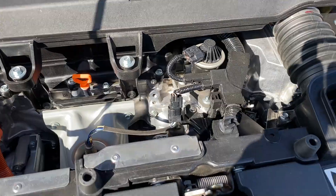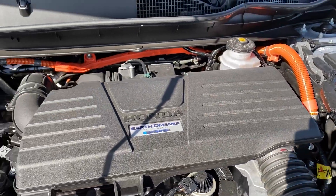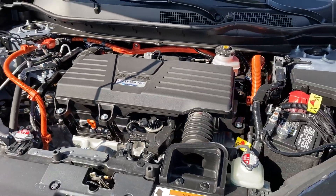And of course we've got to talk about the engine. This is the hybrid powertrain — I'll slow this down so you can see. A lot of technology in there. Yes, I can reach the dipstick — it's that orange thing right in the middle. A lot going on there in the engine bay.